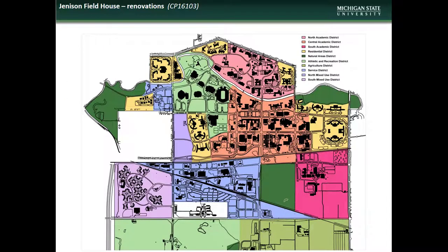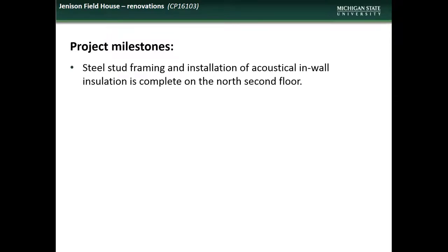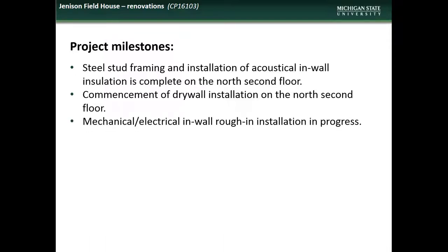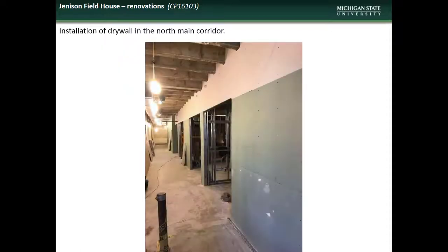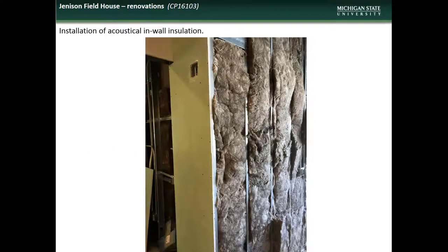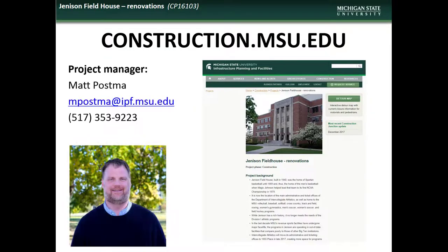Next is an update on the Jenison Fieldhouse renovation project. Jenison Fieldhouse is located in the Athletic and Recreation District. Accomplishments during the month of June included completion of steel stud framing and acoustical wall insulation installation on the north second floor, with drywall installation beginning in that same area, and progress on mechanical and electrical rough-in installation. Impacts to the campus community during July will include limited access in the north half of the second and third floors, and closure of the south second floor men's room. Here are some shots of interior element installation in progress. If you have questions, comments, or concerns regarding the Jenison Fieldhouse project, contact the project manager Matt Posma.